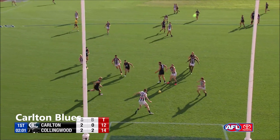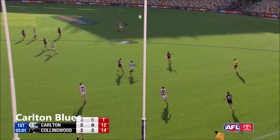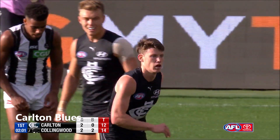The entry wasn't too great, it was on top of Kasbold's head there. But this is what you really want to see from your midfield — just push inside forward 50, provide that first layer of defence. And a miskick, but you still have to be there in position. He picked it up and converted it well.